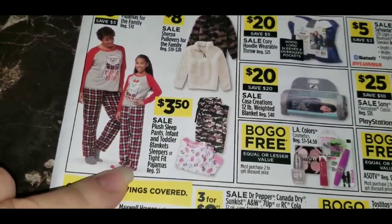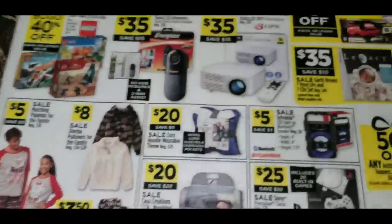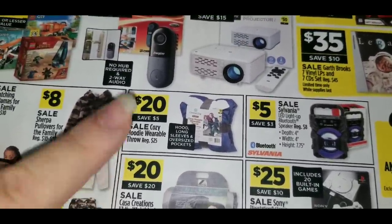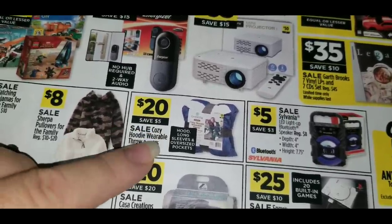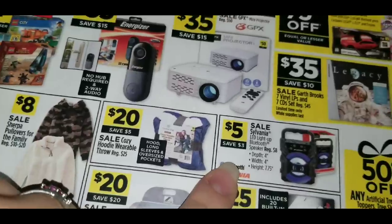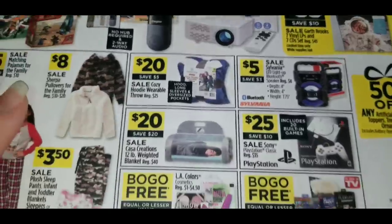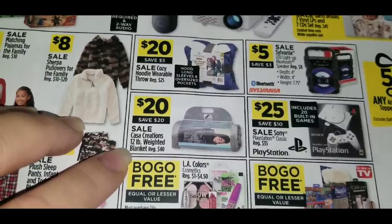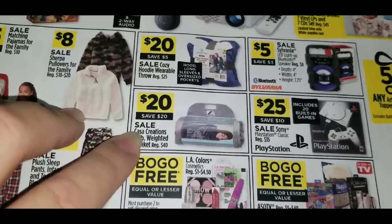Plush sleep pants, infant and toddler blankets, sleepers, or tight-fit pajamas regular $5 are on sale for $3.50 each. There's also a cozy hoodie wearable throw — regular $25, on sale for $20 — with hood, long sleeves, and oversized pockets. A Sylvania LED light-up Bluetooth speaker, regular $8, on sale for $5. And a Casa Creations 12-pound weighted blanket, regular $40, on sale for $20 on Thanksgiving Day only — that's half off.